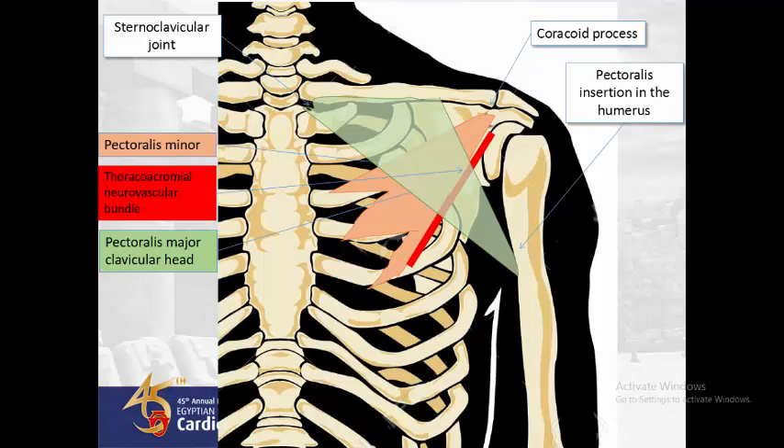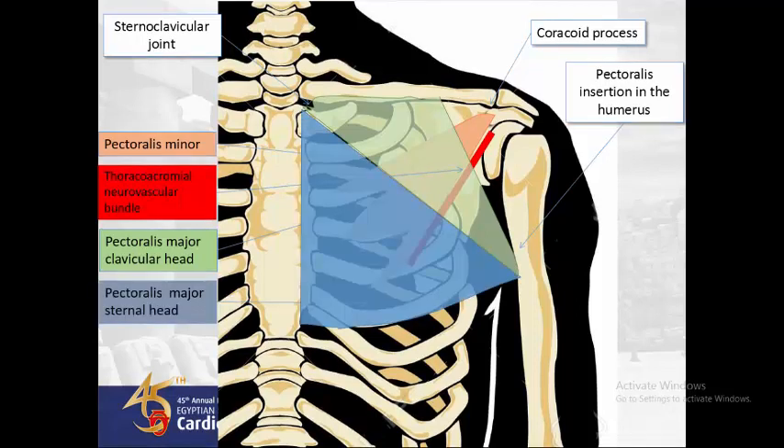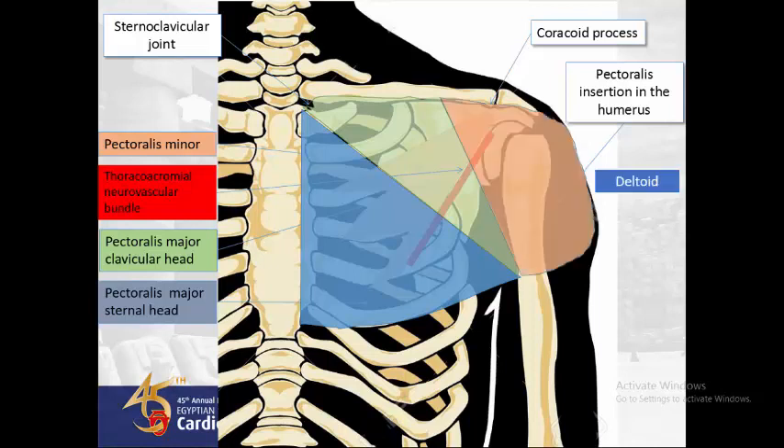Then, the clavicular head of the pectoralis major muscle, which originates from the medial two-thirds of the clavicle and inserts at the pectoralis insertion in the humerus. The sternal head of the pectoralis major muscle originates from the lateral border of the sternum and inserts at the pectoralis insertion in the humerus. And finally, the deltoid muscle.